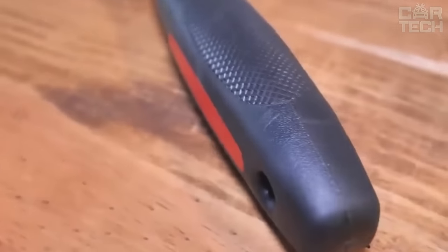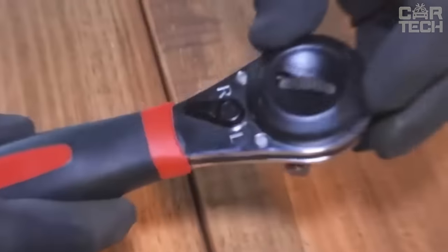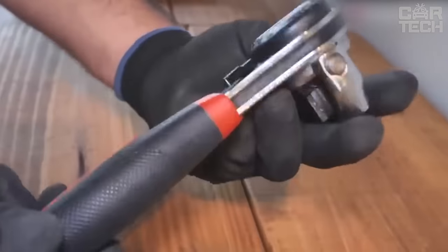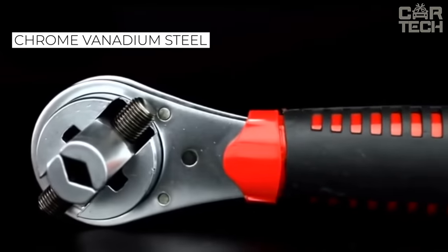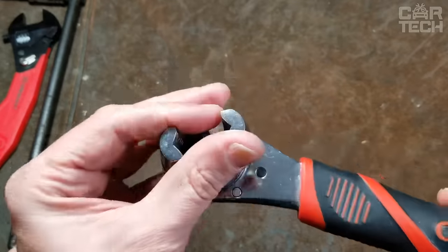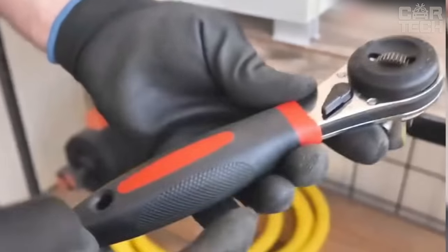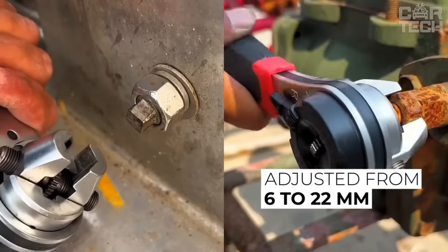Carrying around a suitcase with socket wrenches is not very convenient — it takes up space in the trunk and weighs a lot. It is better to take an adjustable ratchet with you in the car. With its help, you can unscrew any nut and it does not take much space. The ratchet is made of chrome vanadium steel, which is characterized by high strength and durability. The handle is covered with rubber materials that prevent slipping, and the ratchet size can be adjusted from 6 to 22 millimeters.